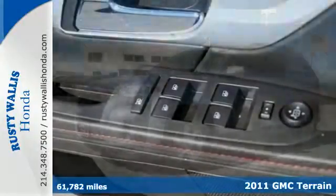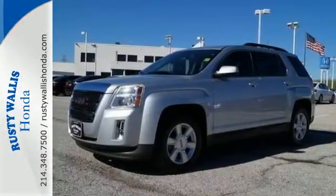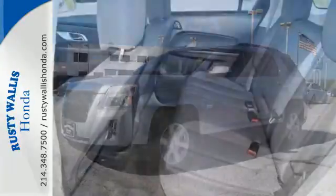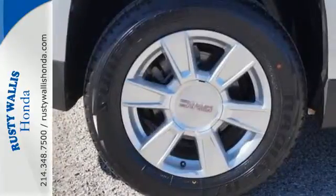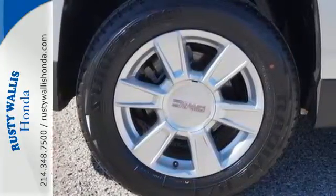It's packed with standard features, including OnStar telecommunications, air conditioning, a six-speed shiftable automatic transmission, a tire pressure monitor, four-wheel anti-lock brakes, a post-collision safety system, and alloy wheels.